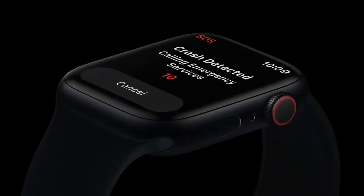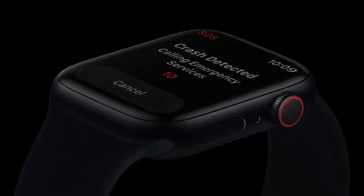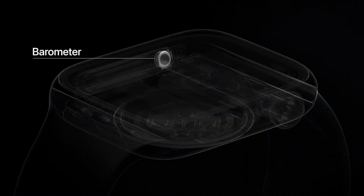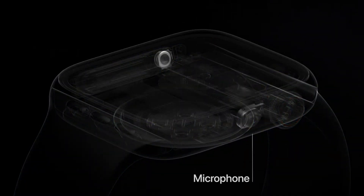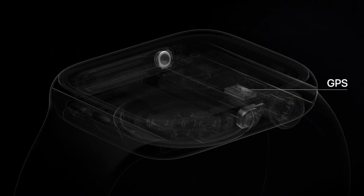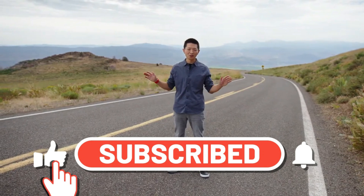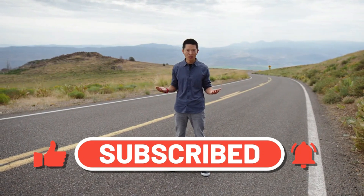In each crash test, we captured data from the new gyroscope and accelerometer, as well as from other sensors in Series 8, including the barometer, microphone, and GPS. Then we used machine learning to incorporate all of these signals into the algorithm, which was trained on over one million hours of real-world driving and crash data.